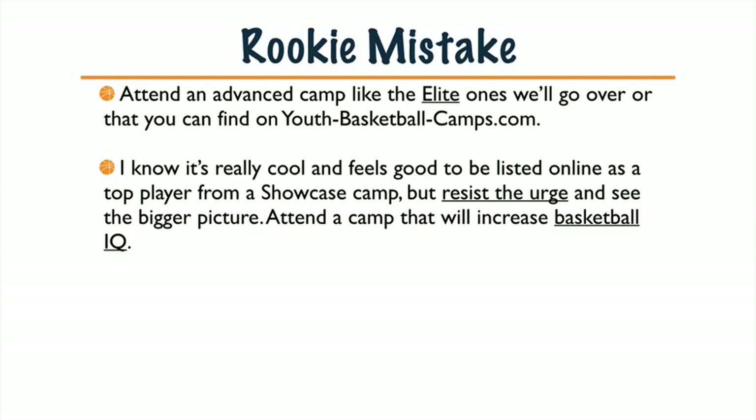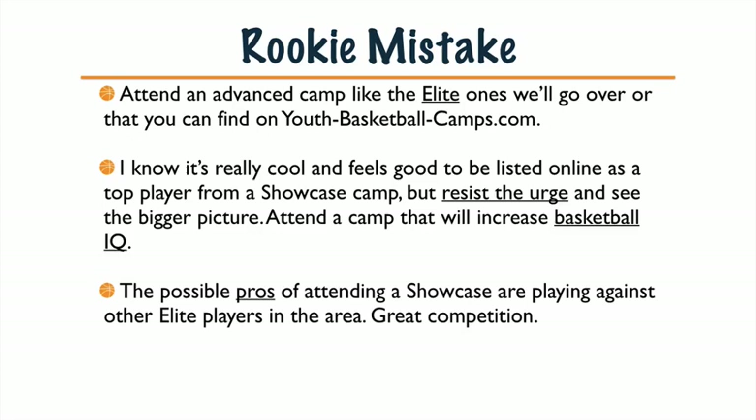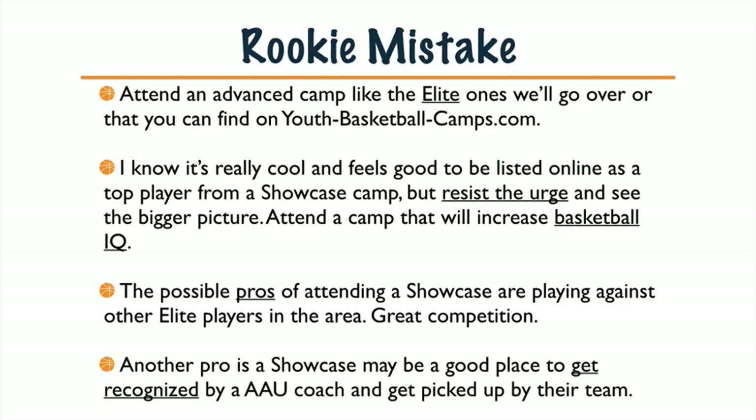Attend an advanced camp like the elite ones we're going to go over, or consider hiring a personal basketball trainer for individual instruction. I know it's really cool and feels good to be listed online as a top player from a Showcase Camp, but resist the urge and see the bigger picture — trying to get into college. The number one way is to have a great basketball game, do really well in high school, increase that basketball IQ, and do those little things that college coaches find important. Some pros of attending a Showcase Camp would be playing against other elite players, but a con is that players trying to show off can mean not a lot of team basketball going on. It might also be a good place to get recognized by an AAU coach or competitive team.